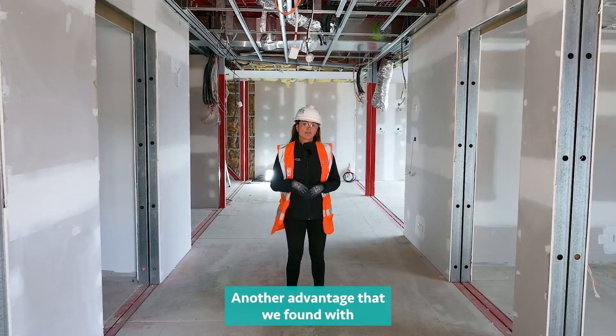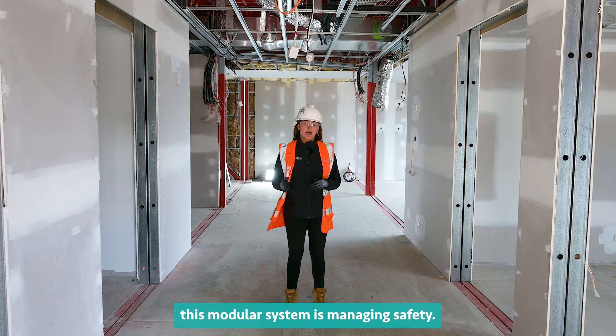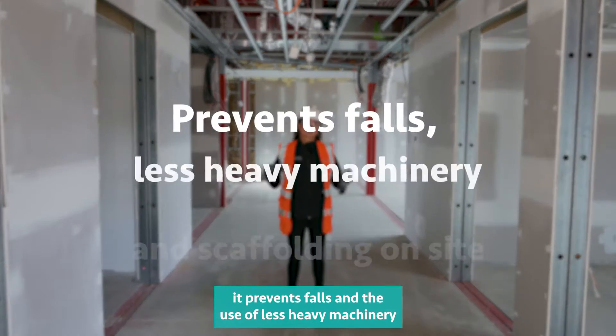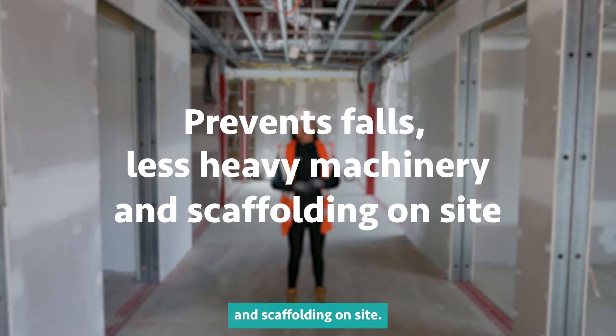Another advantage of having this modular system is managing safety. As the modules are placed on ground level, it prevents falls and the use of less heavy machinery and scaffolding on site.